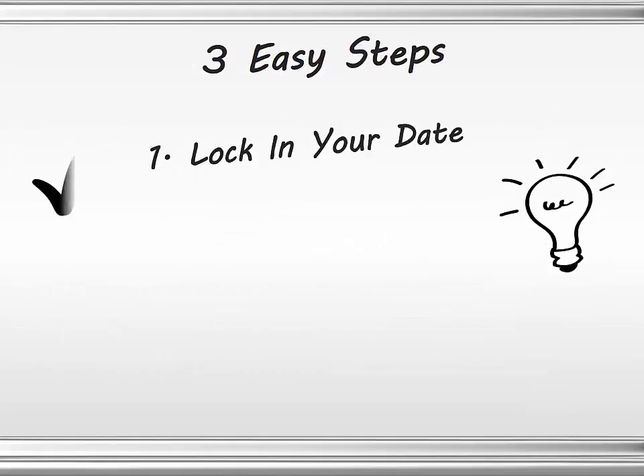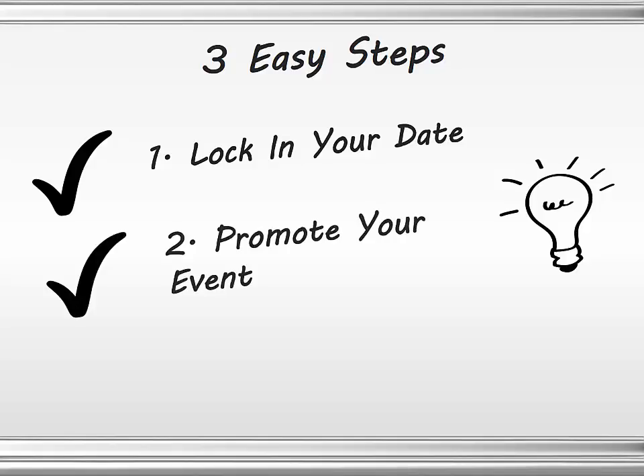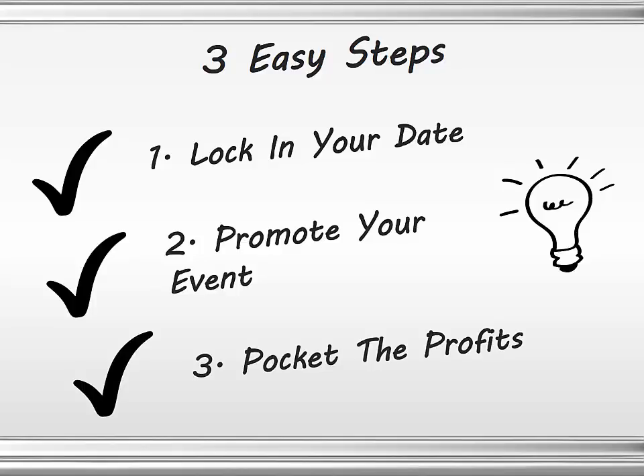Three easy steps to make this work for you. Step number one: on this page, fill out the form and submit it to lock in your date. Step two: promote your event like crazy — the more people that hear about it and show up, the more pictures get taken and the more money you will make. And then finally, pocket the profits. When we're all done, we do the math and you get the money right there. It makes it super simple for you.